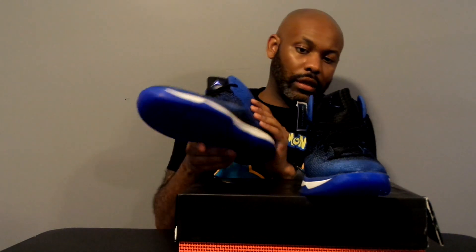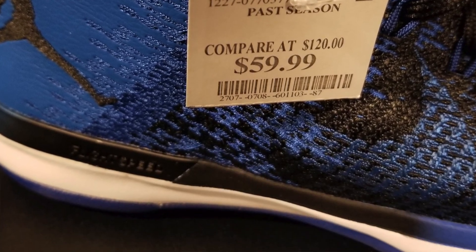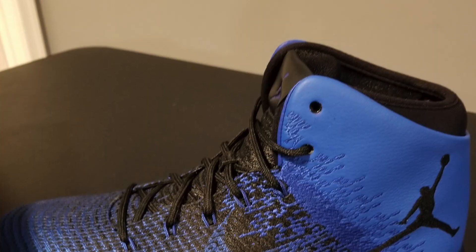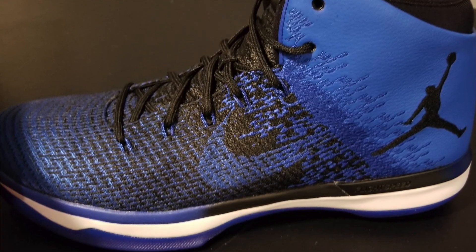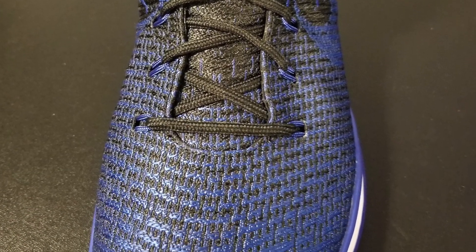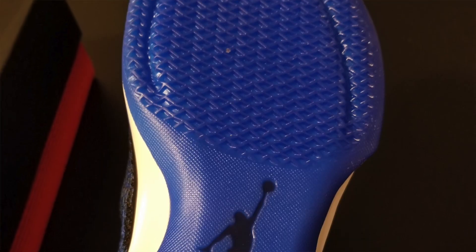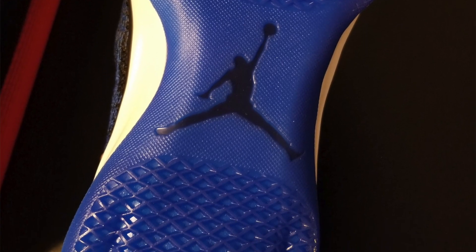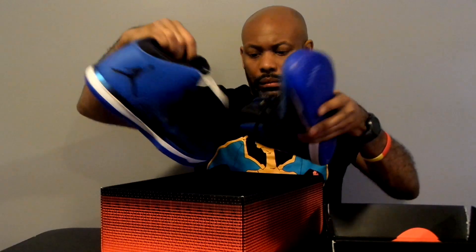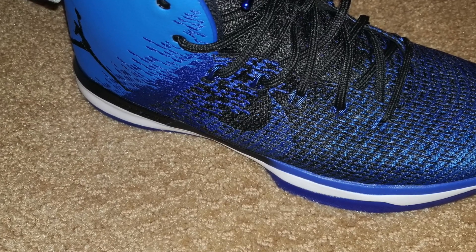I was so geeked to get these and to be able to get them for $60. I'm not really big on all the different Jordans, but I do believe this was still worthy of $160 to $180 — if I had to pay it, I would have. But to be able to get it for $60, there was absolutely no way I was passing this up. Definitely happy to have these in the collection. I will throw these on at some point and you'll see the on-foot for these as well.